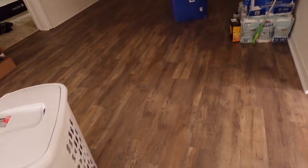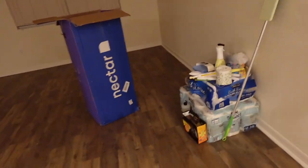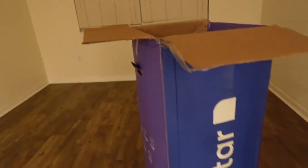This is the main living room area, also completely and utterly empty. We have cleaning supplies over here, our mattress box in the middle of the room, and then a window here. So that's this space.